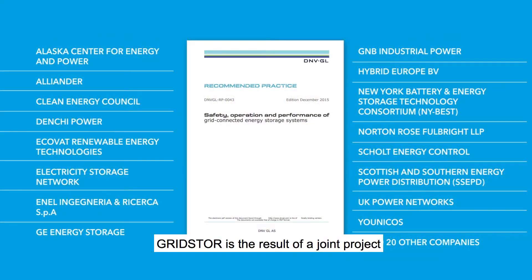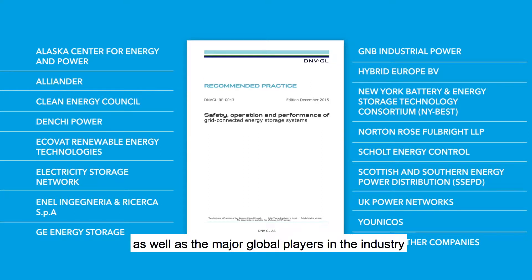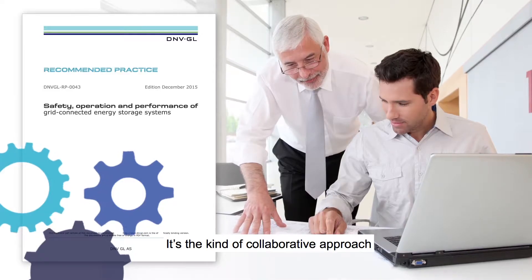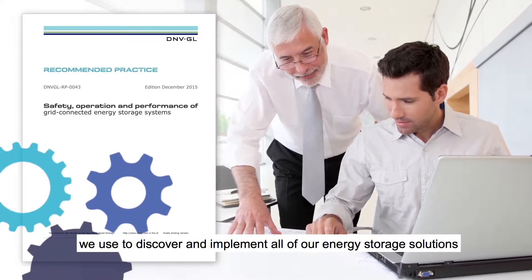GridStore is the result of a joint project that brought together the most important and relevant standards and guidelines, as well as the major global players in the industry. It's the kind of collaborative approach we use to discover and implement all of our energy storage solutions.